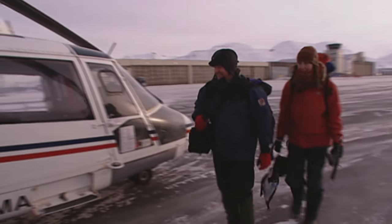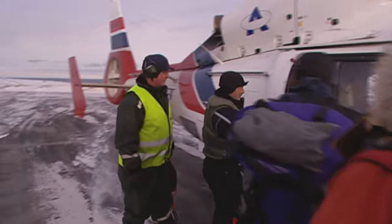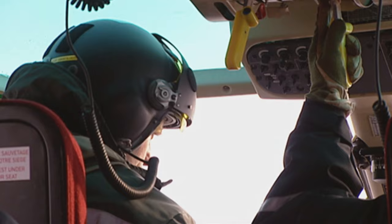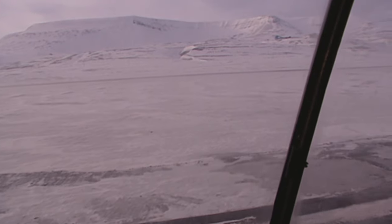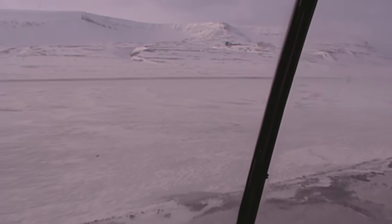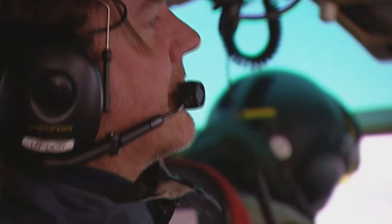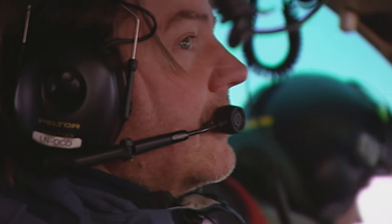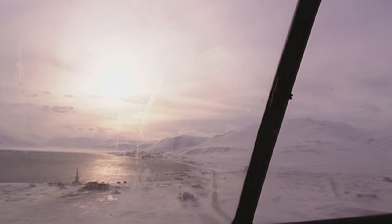The Longyearbyen Airport on Spitsbergen. Paleontologist Jörn Hurum is filled with anticipation. Together with his assistant Lin Novis, he's flying to a place that has captivated him for years. The three square kilometer area he's heading for has already transformed his professional life and made dinosaur experts all over the world take notice.